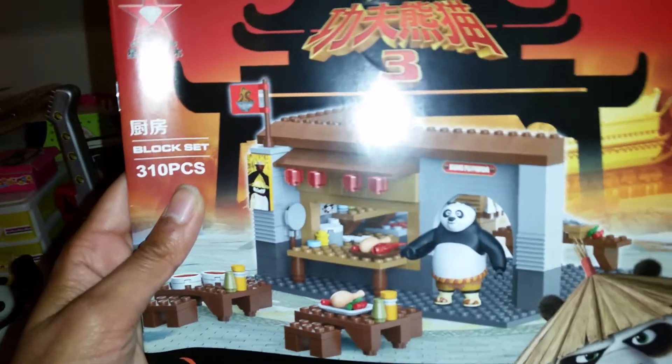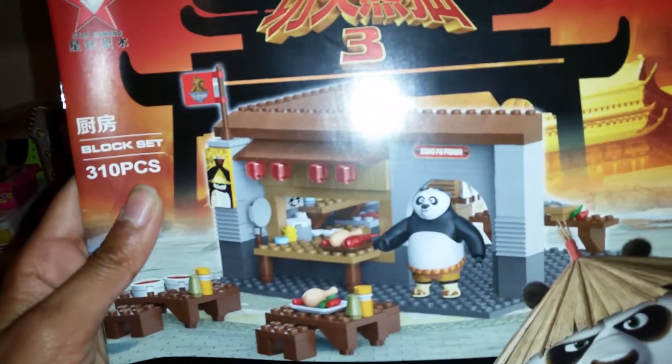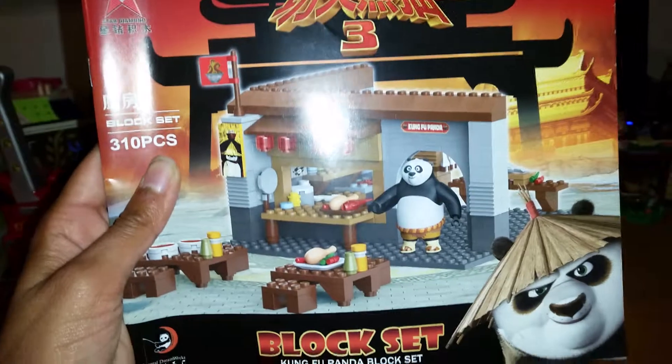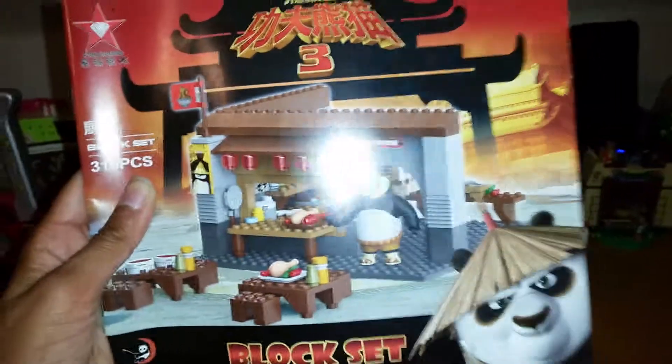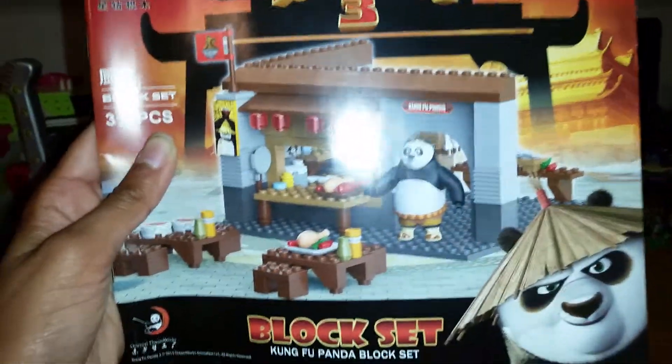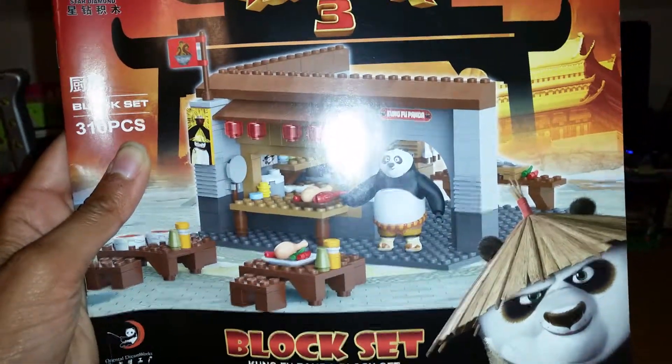They have made this kind of Lego play sets with Kung Fu Panda — it's not officially Lego, it's from a company called Star Diamond. It still is very nice and easy to build, and it is compatible with Lego sets. There are different sets you can get: the noodle shop, training hall, arena, and the Panda Village from the third movie.